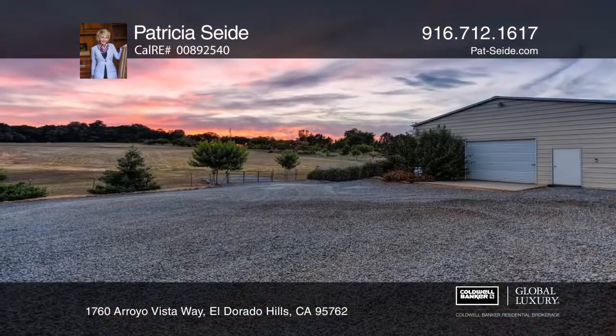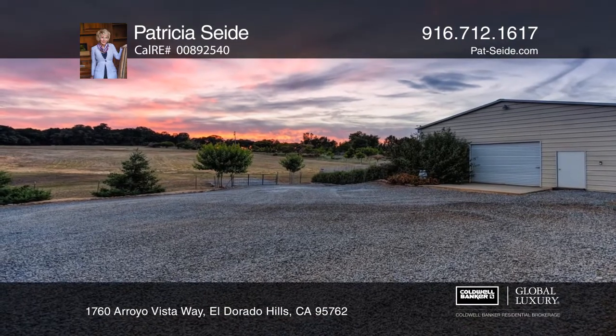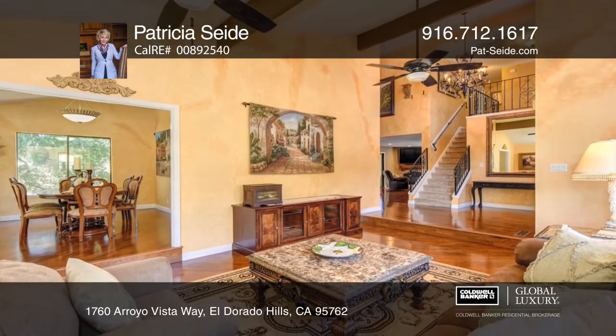Don't miss this 4-bedroom, 3-bath home on approximately 5 acres, with a kennel, additional outbuildings, and storage areas.